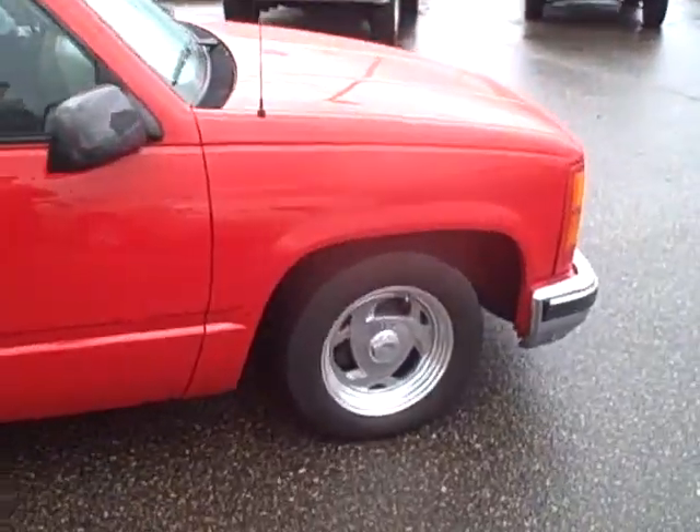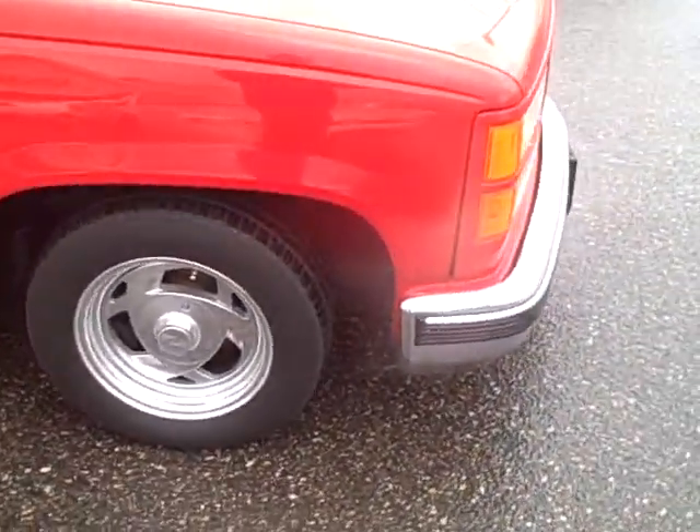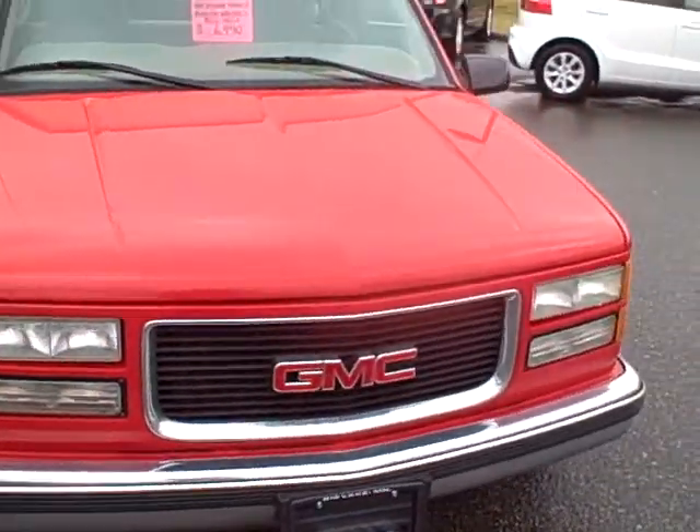It's got really nice paint on it. Fifteen inch Boyd's wheels all the way around with BF Goodrich Radial TA tires. Other than that, it's all stock.